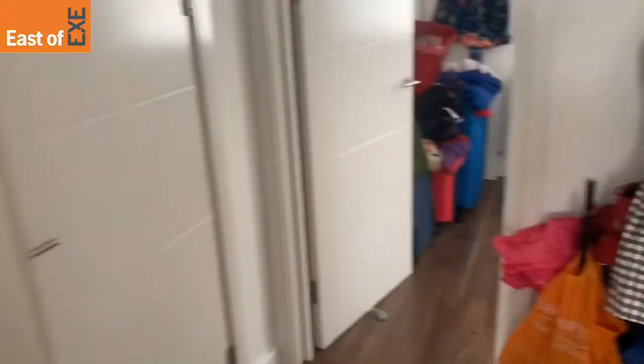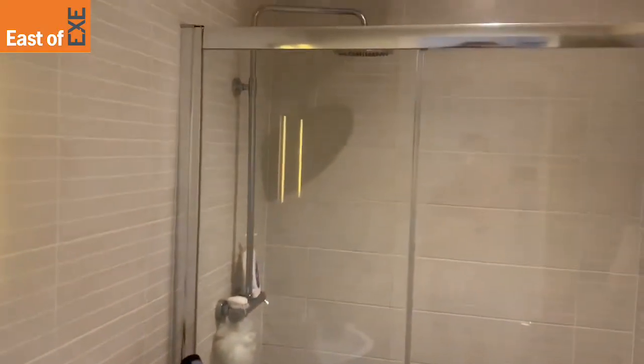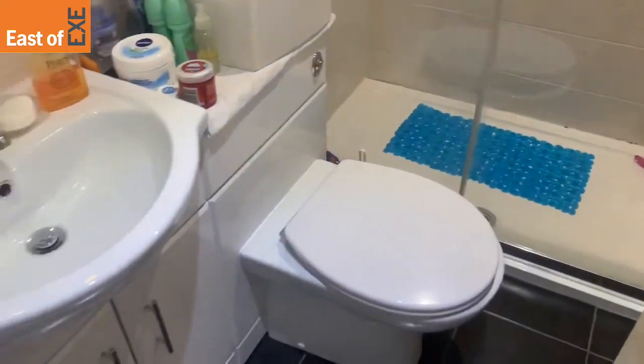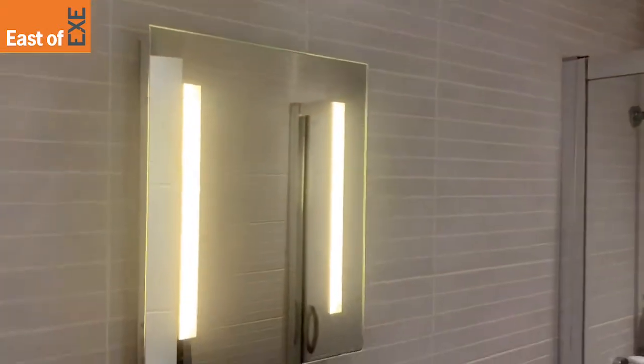Swinging back around you have the shower room for the property, with a rain shower overhead. It's a large walk-in shower with an illuminated mirror.